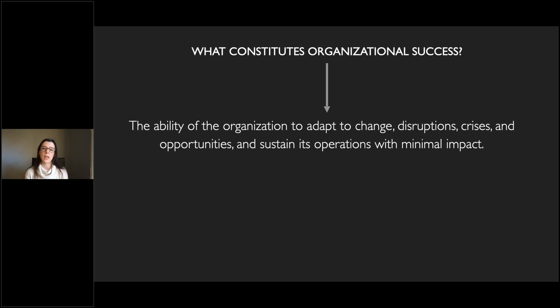Here is the definition I provided: organizational success is the ability of the organization to adapt to changes, disruptions, crises, and opportunities, and sustain its operations with minimal impact. Sure, it alludes to growth and positive numbers and a lack of accidents and incidents, but it also looks in between all of those things — at how your organization is actually performing over time in adapting to changes, disruptions, crises, and opportunities.